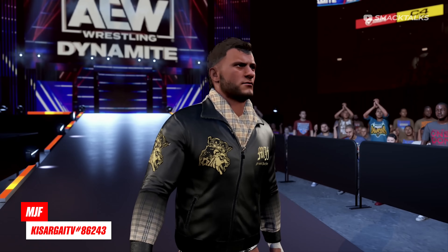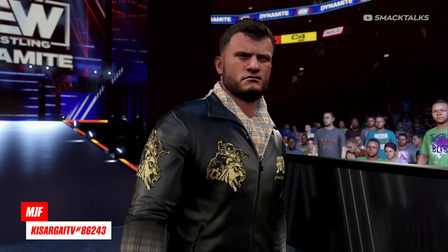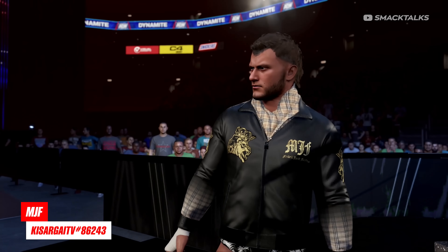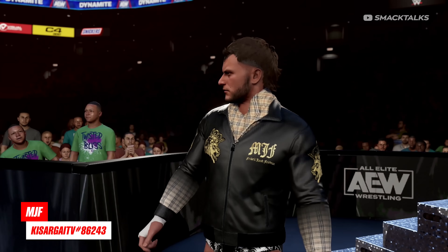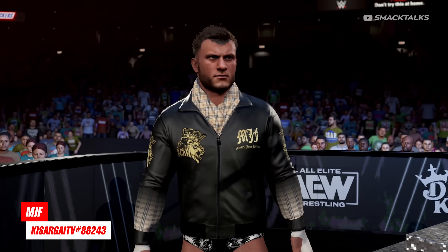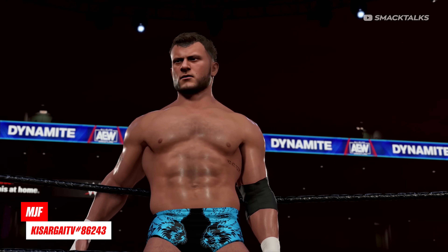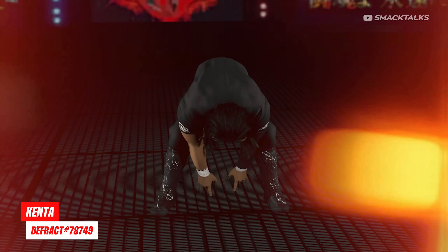Also from AEW, we have the current world champion MJF, as Kisaragi TV has released a current version of Max that sees him sporting this Burberry style 'better than you' jacket, with black and white trunks as the main attire. Switching over to the second outfit, this one sees him in these alternate blue and black trunks.